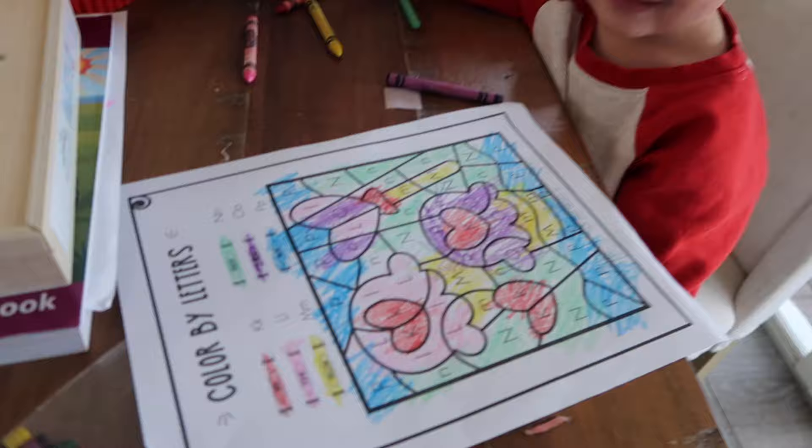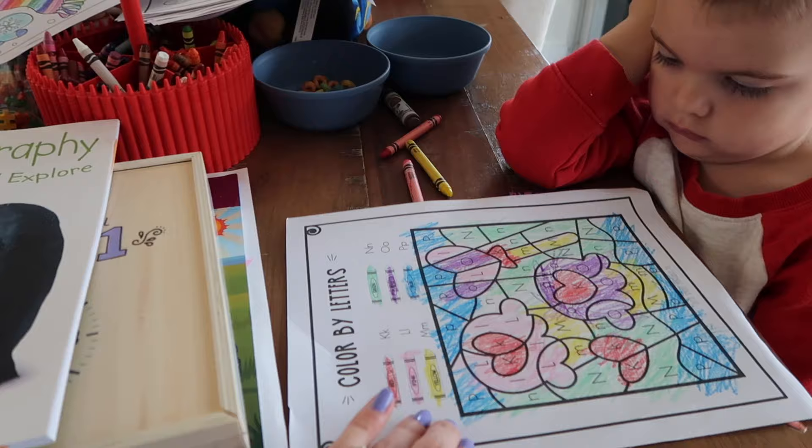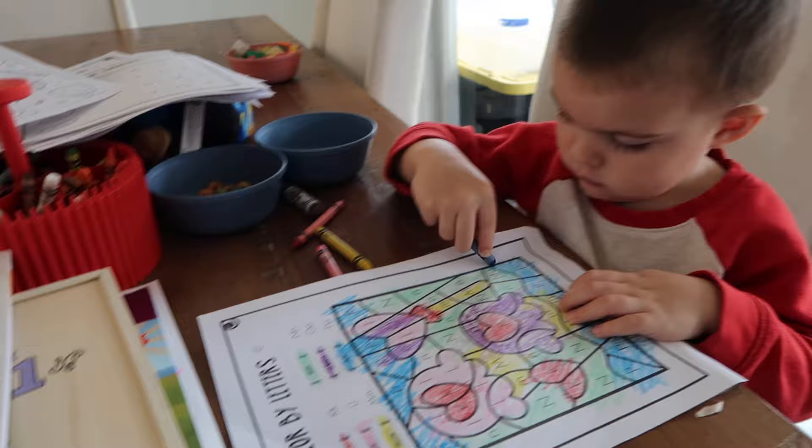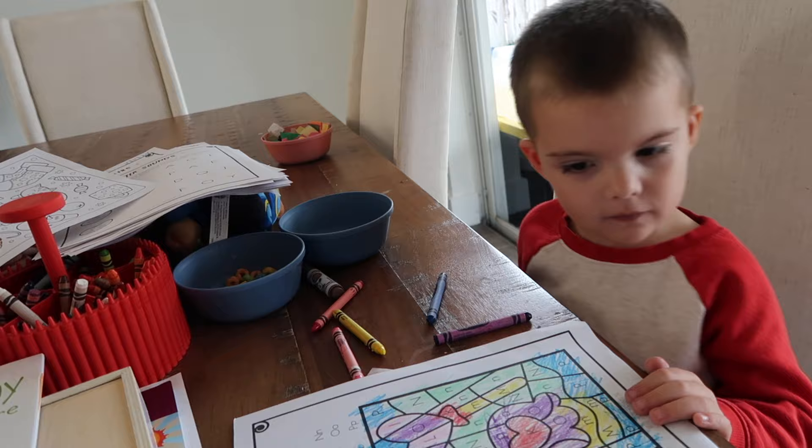Good job buddy — you did such a good job. This kind of activity is good for him for letter recognition and coloring skills. We've built up a lot to this — there have been many days where he doesn't want to sit still long enough to even complete a page. The fact that he'll finish a page like this I consider a huge win. He's working on his coloring skills and not really holding the crayon perfectly, but that's fine.